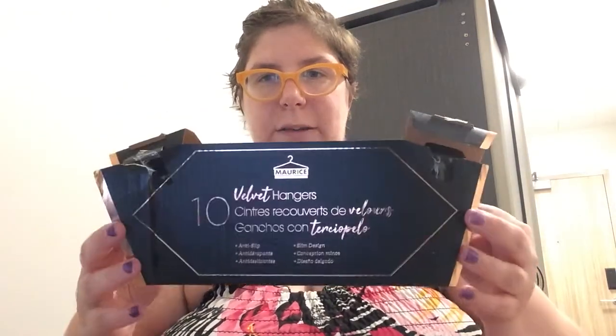I got a hook for a towel in the bathroom, and I've got a ton of hangers — about three packs of pink velvet hangers from Dollarama.